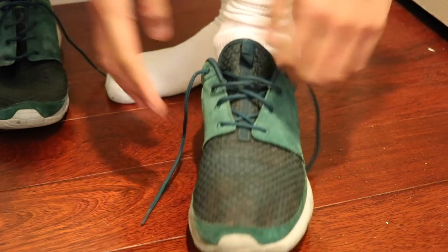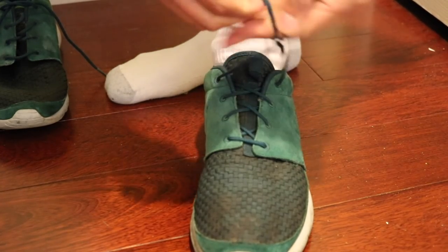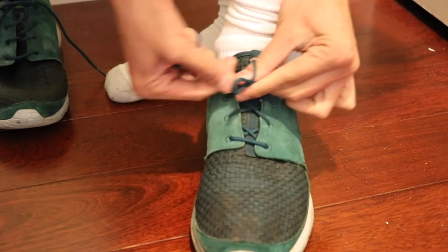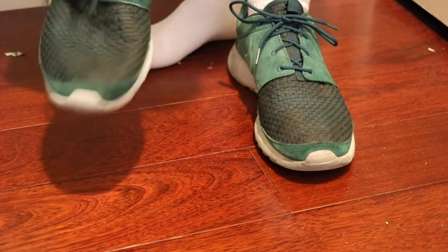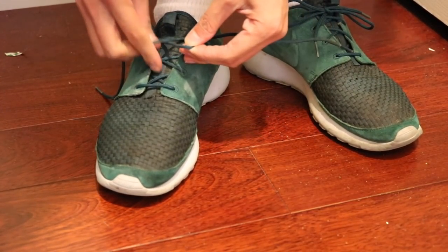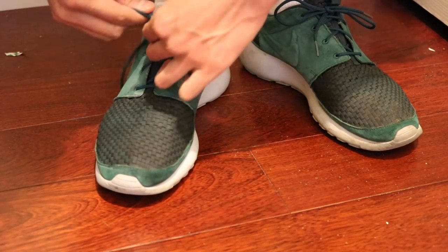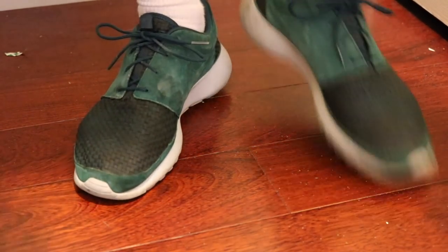I like to wear super beat shoes when I cut hair because I do not want to get my nicer shoes messed up. So it's some comfy beat-up runs — super beat, so I don't care if I get hair on them.